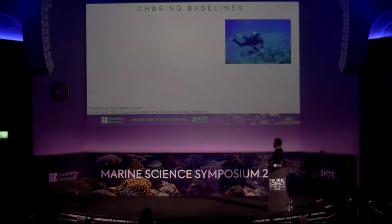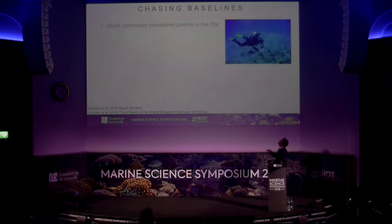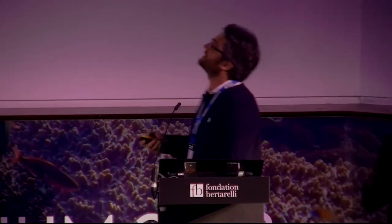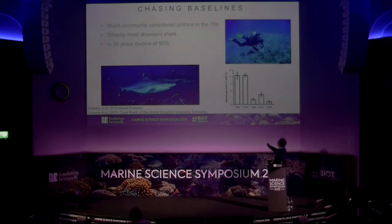From Nick's work, the first scientific expedition using scuba diving surveys in the 1970s showed people were seeing a lot of sharks. Anecdotal information suggests these were mostly silvertip sharks — there were 10 to 5 silvertip sharks for every gray reef shark encountered. But over 30 years, this abundance declined by 90%.